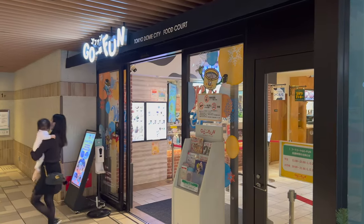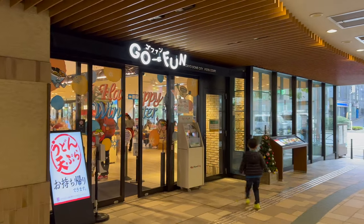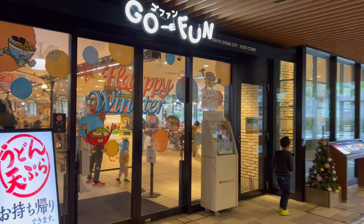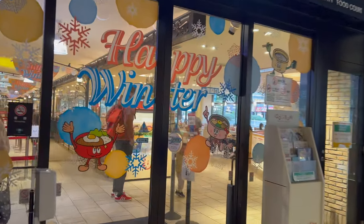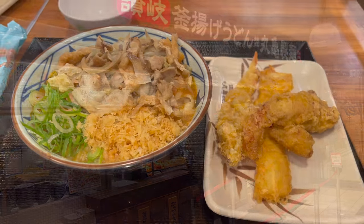After all that playing, you'll probably work up an appetite. Conveniently located right across from the entrance is a small food court. We arrived just before the lunch rush and were lucky enough to get a small table. There's a very popular udon spot at the very end, which I would highly recommend.